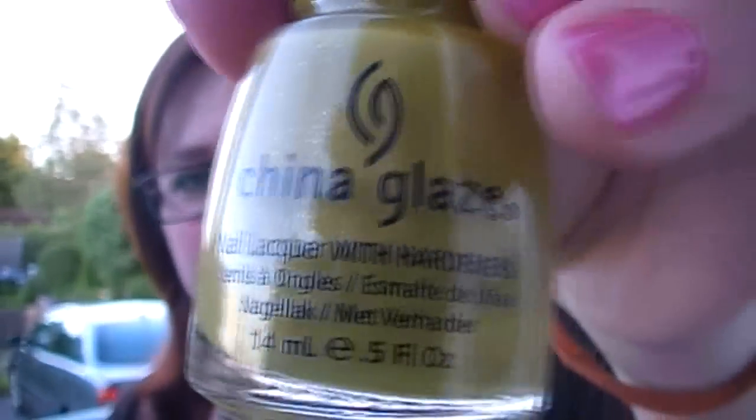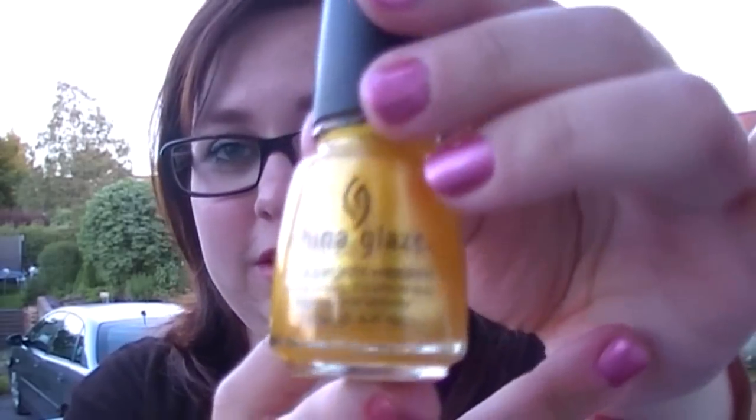And then I have two China Glaze nail polishes. Both of these were on sale — I got them for approximately 4 or 5 euros, so approximately half off. The first one is in Trendsetter: a very gorgeous olivey green with yellow golden shimmers in it. And then I have Lighthouse, which is a yellow golden glitter polish. The staying power of these is actually really good, and they have nail lacquer with hardeners. I always use my Seche Vite top coat on them.